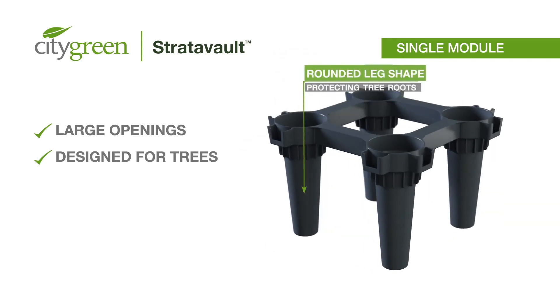The unique rounded leg shape of the Stratovault modules also prevents damage to tree roots, unlike other low-quality alternatives that often have sharp edges.